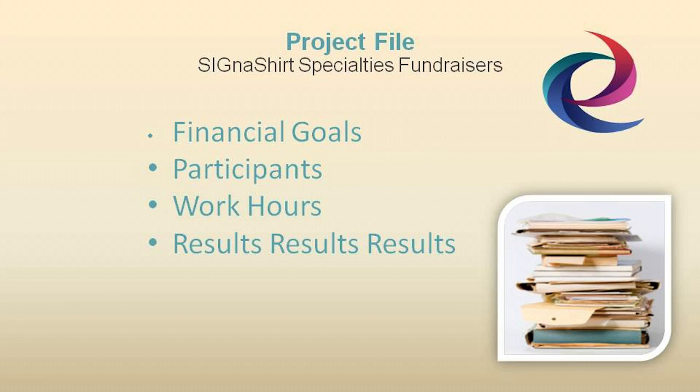Each fundraising project file should also contain a permanent record of financial goals, along with the results and number of participants, with records indicating their total work hours.